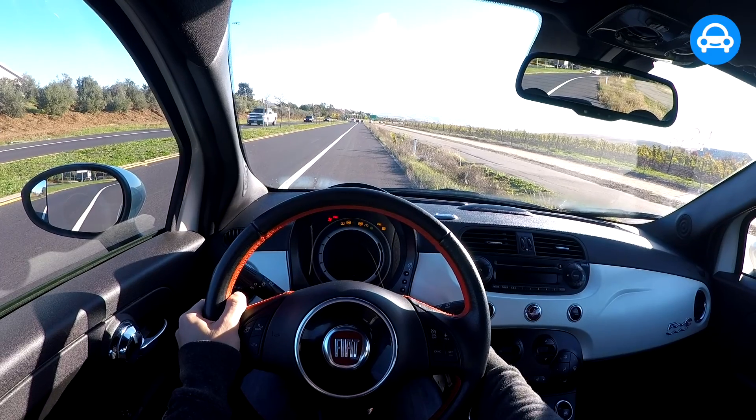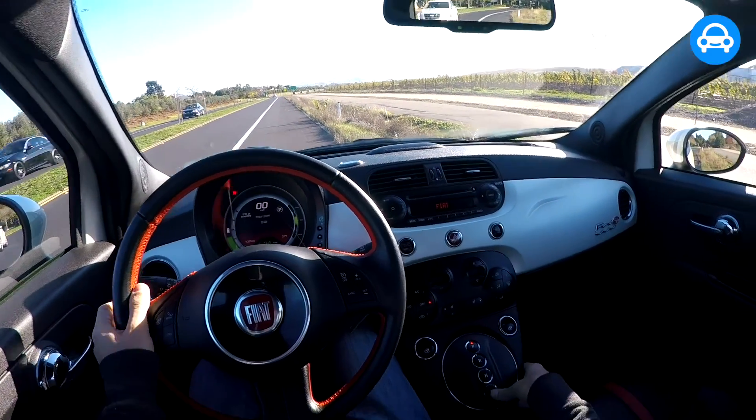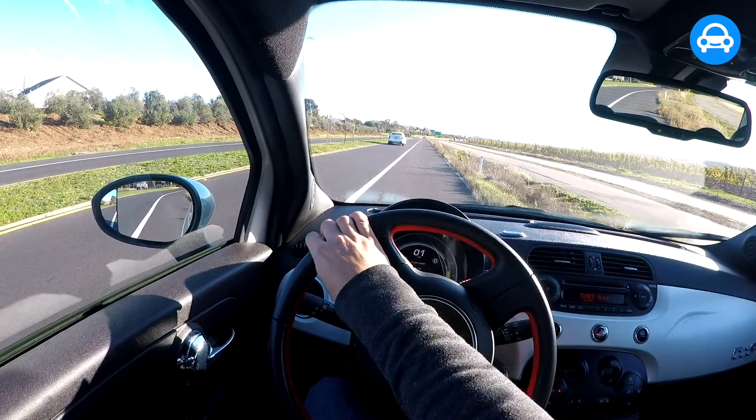First thing you do: key in, just like a normal car, turn it on, hit D for drive, and away we go.